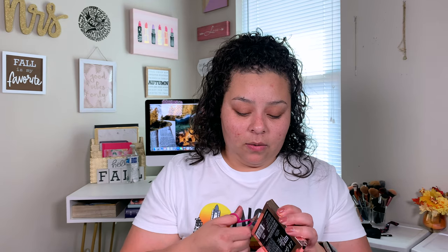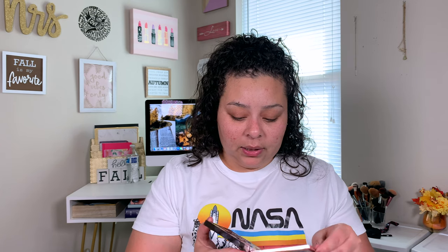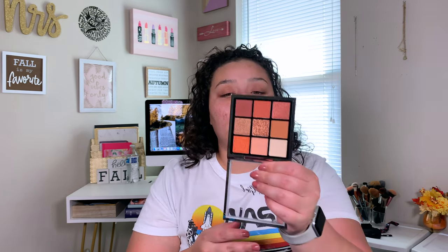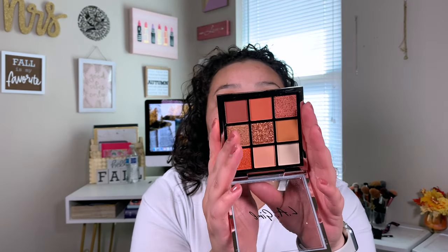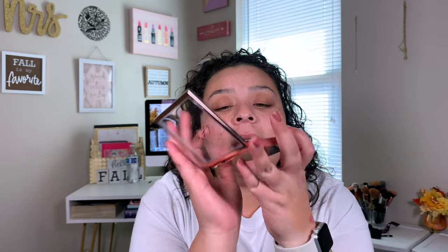And then I did pick this palette up because of Raquel — she did like the prettiest looks with this palette. I'll link her video down below. She did the prettiest look with it and I was like, okay, gotta have it. I was already eyeballing it before her video, but then she uploaded hers and I was like, that's it — gotta get it, gotta have it. So I got it.